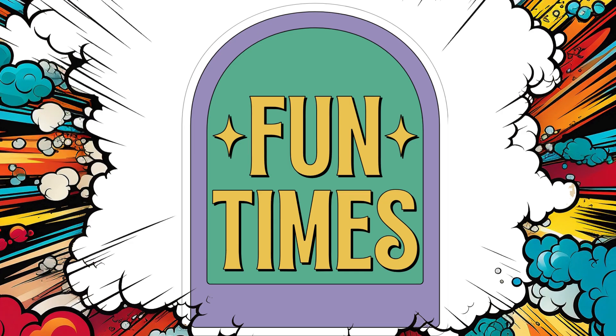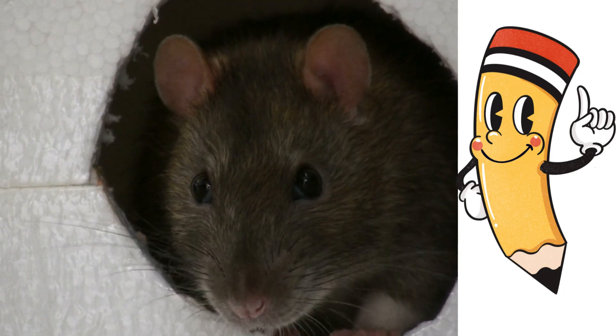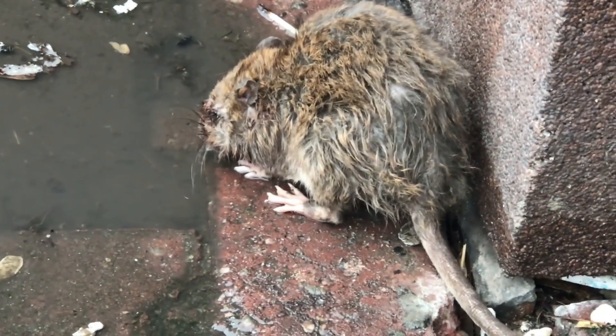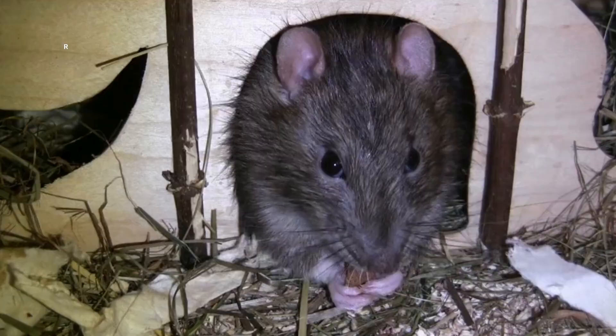Fun fact time! Did you know mice are amazing climbers? They can squeeze through a hole as small as a pencil. But rats — they're super swimmers! They can hold their breath and even swim through tunnels. So cool!